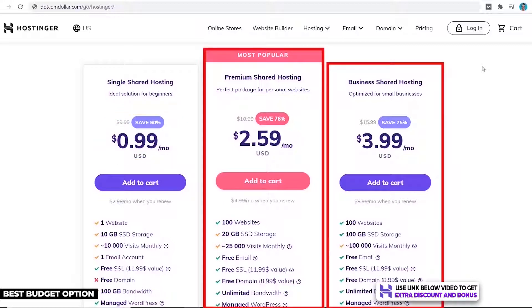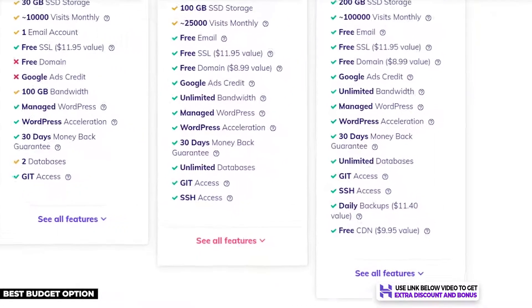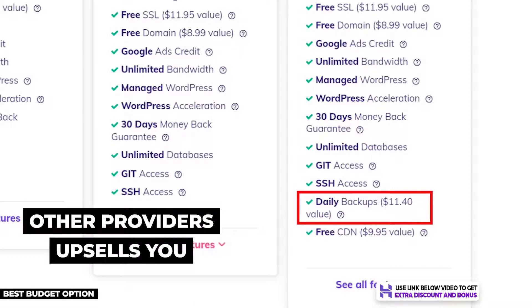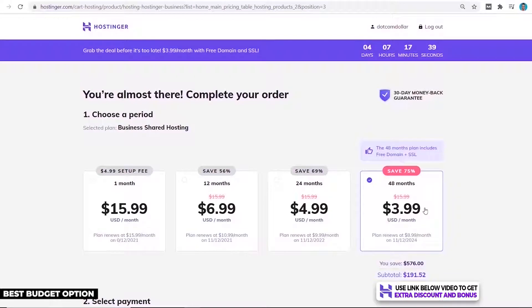Their next two higher plans are also really cheap for the features you get, like hosting up to 100 websites, a free domain name, and free unlimited email accounts. A notable feature on their highest plan is free automated daily backups — many companies don't provide this for free and try to upsell you on it, but Hostinger does not.